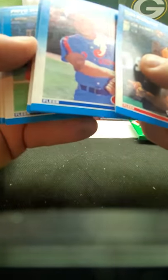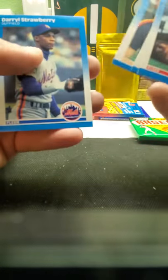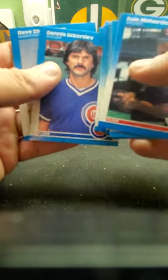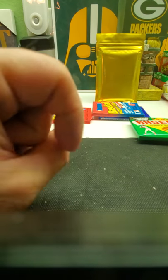There's Andres Galarraga, the Expos. Fernando Valenzuela — how young he looks there. Darryl Strawberry, Don Sutton, Dennis Eckersley with the Cubs, Don Concepcion. Alright, that wasn't too bad.